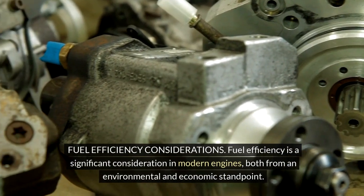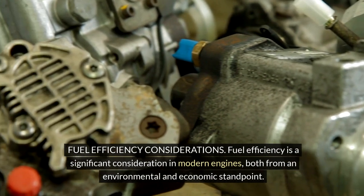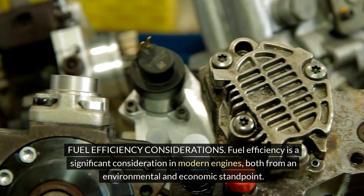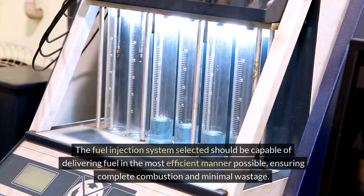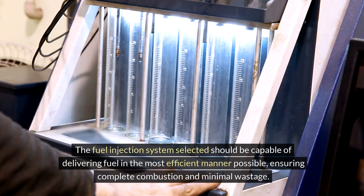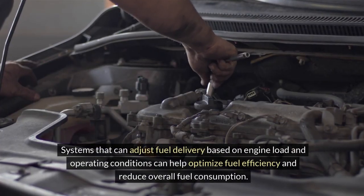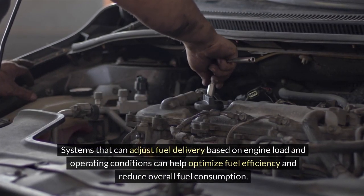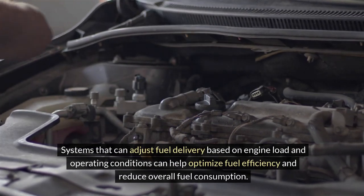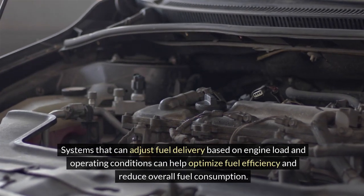Fuel efficiency is a significant consideration in modern engines, both from an environmental and economic standpoint. The fuel injection system selected should be capable of delivering fuel in the most efficient manner possible, ensuring complete combustion and minimal wastage. Systems that can adjust fuel delivery based on engine load and operating conditions can help optimize fuel efficiency and reduce overall fuel consumption.